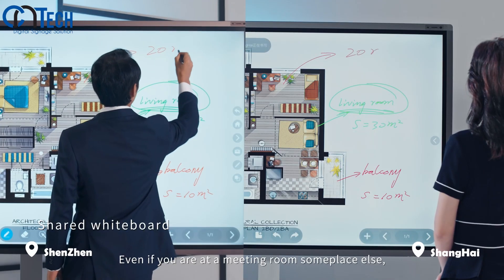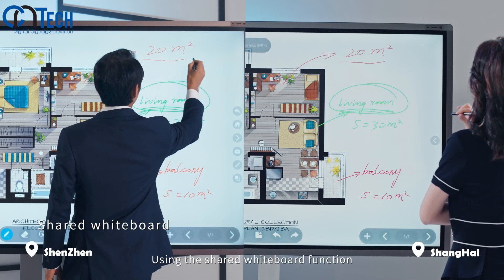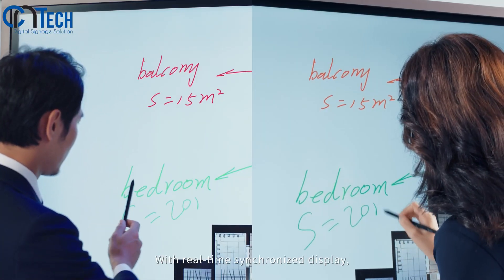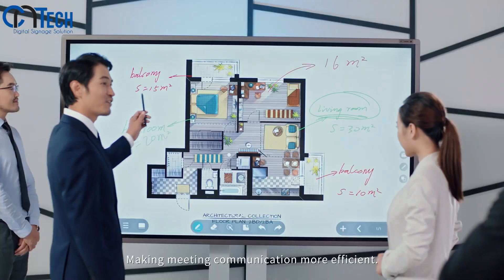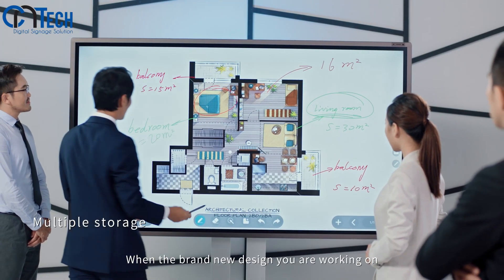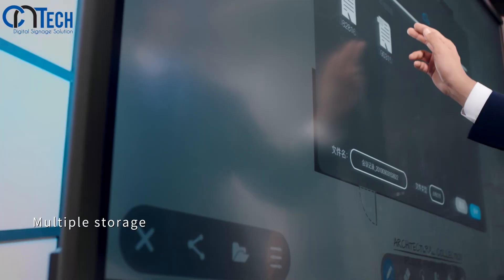Even if you are in a meeting room somewhere else, using the shared whiteboard function you can write simultaneously with real-time synchronized display, making meeting communication more efficient.